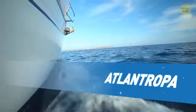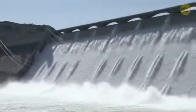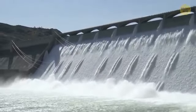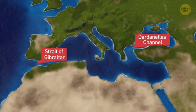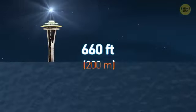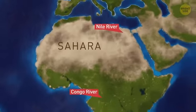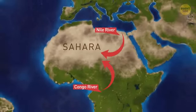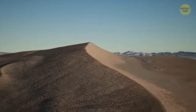Atlantropa was an insanely ambitious plan to partially drain the Mediterranean Sea. The proposal called for massive hydroelectric dams to be built in several places, like the Dardanelles Channel and the Strait of Gibraltar. It would have lowered the sea level by up to 660 feet — the entire height of the Seattle Space Needle, plus some. The plan also called for the Nile and Congo Rivers to be redirected to irrigate the Sahara Desert. For obvious reasons, the idea didn't stick for long.